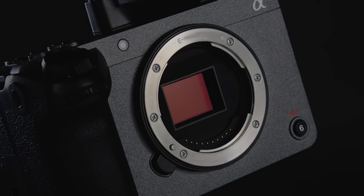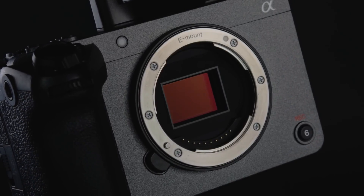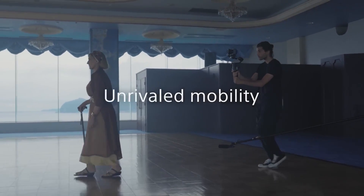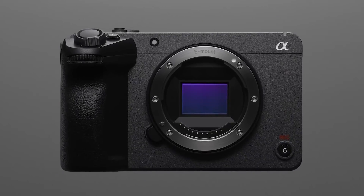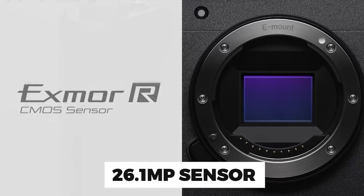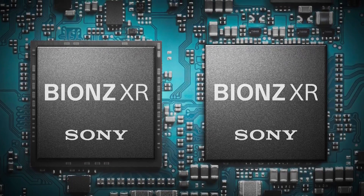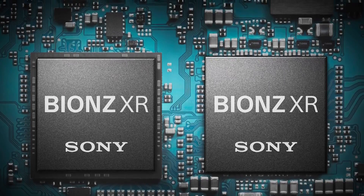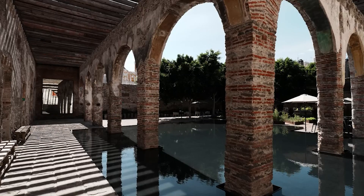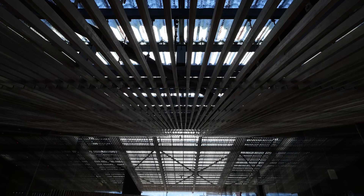One of the most anticipated upgrades is the integration of an AI chip, elevating the camera's capabilities to new heights. At the heart of the Sony FX30 Mark II is its 26.1-megapixel CMOS sensor, delivering stunning image quality and clarity. Paired with the powerful Bionz XR-AI processing unit, this sensor not only captures intricate details but also uses artificial intelligence to enhance overall performance.